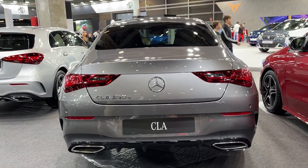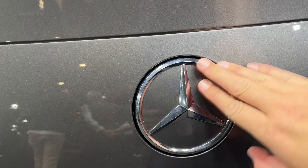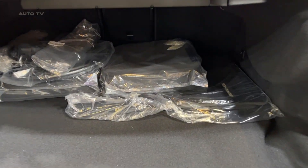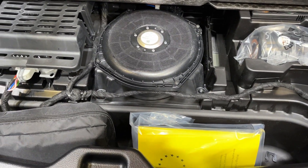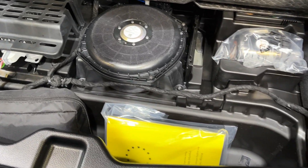The 2024 CLA definitely makes a styling statement thanks to its swooping coupe-like roofline and aggressive front-end treatment. The prominent grille, standard LED headlights, and large air intakes give it presence, while sculpted lines across the body add interest. New 18- and 19-inch wheel designs round out the exterior changes. You can also now get a night package with gloss black trim accents.